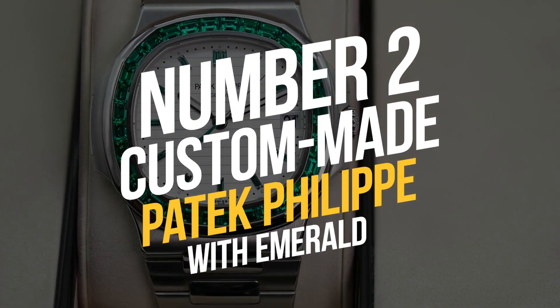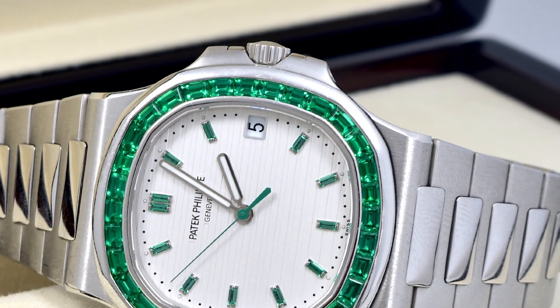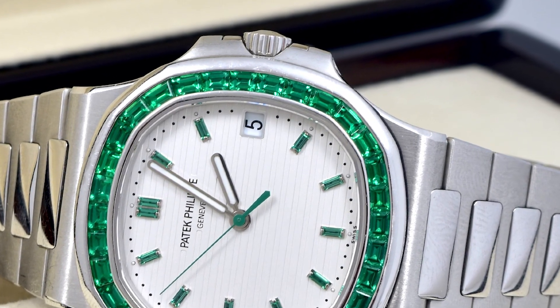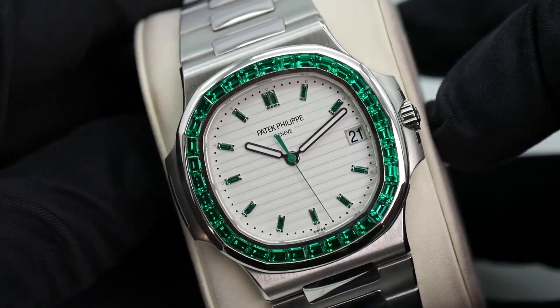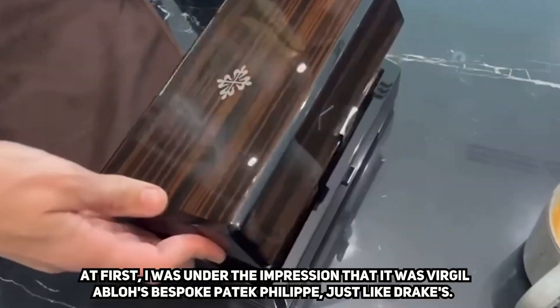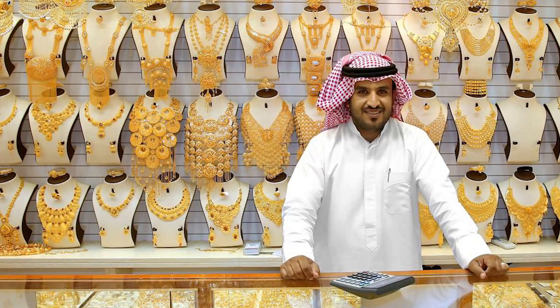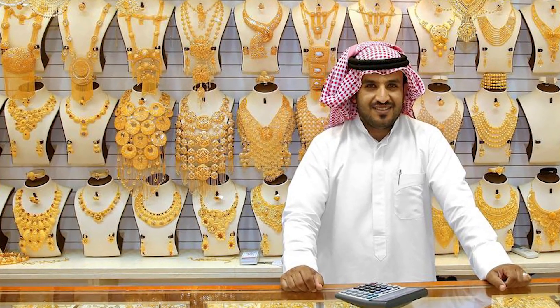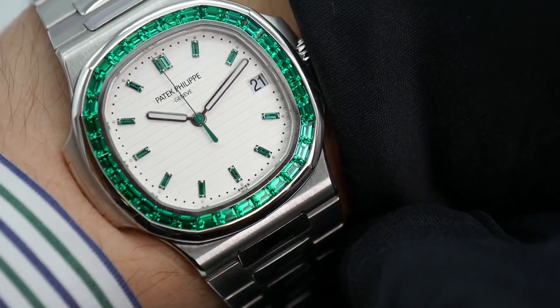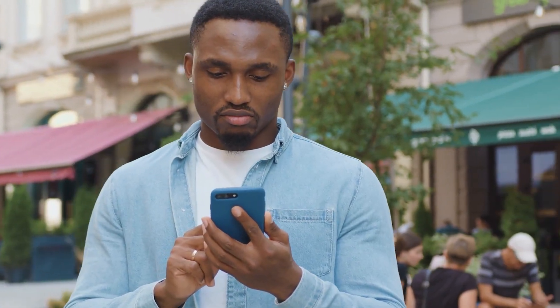Number 2: Custom-Made Patek Philippe with Emerald. Andrew wears a custom-made Patek Philippe knobless watch coated in emeralds, made specifically for him. A jeweler in Dubai created the watch exclusively for Andrew Tate. How much did he pay for this? Let us know in the comment section.